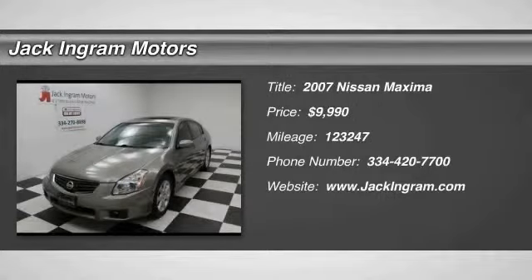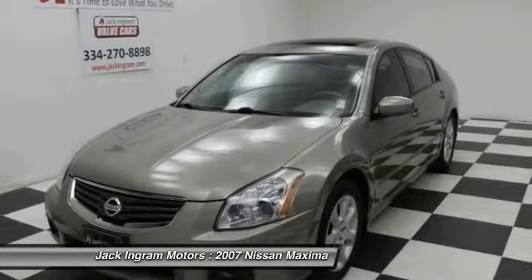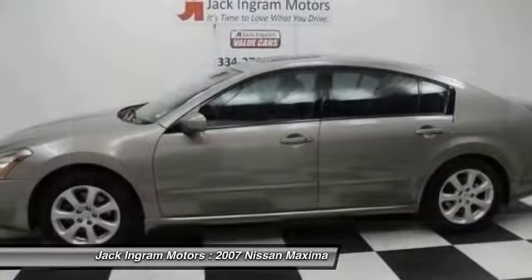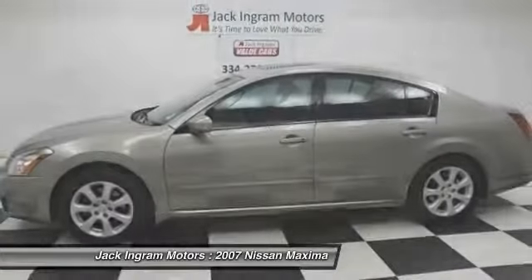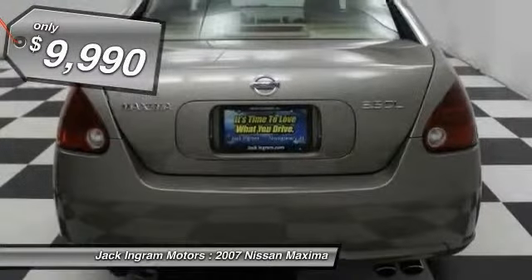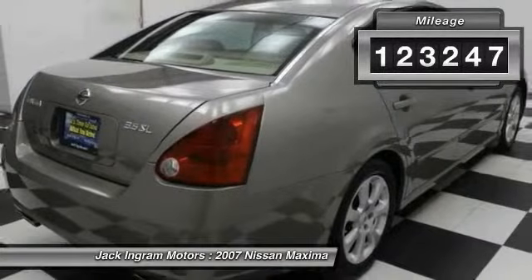The 2007 Maxima. Maxima offers elegance with an edge. The spacious interior provides refined comfort for up to five passengers. Advanced technologies such as Nissan Intelligent Key and Push Button Ignition offer convenience and control, and is priced below $10,000. This vehicle has less than 125,000 miles.